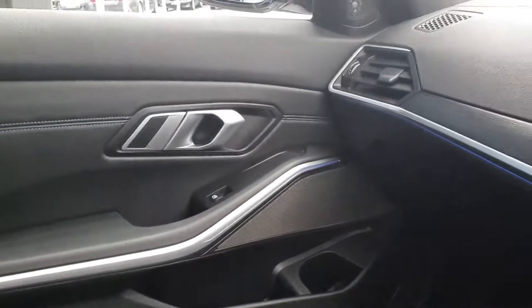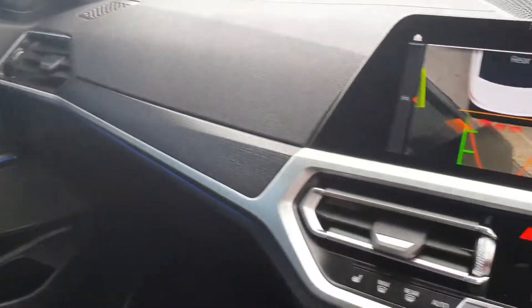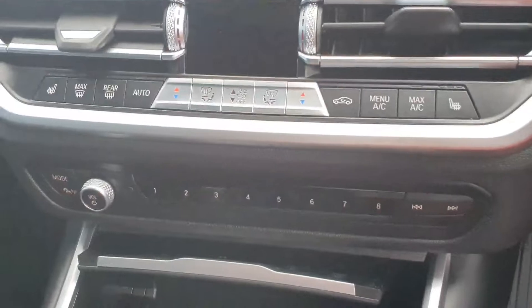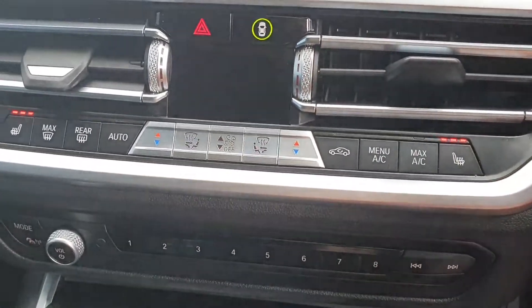You also have this dark wood effect interior trim and ambient lighting throughout the car, your favourites and your climate control. Front heated seats as well.